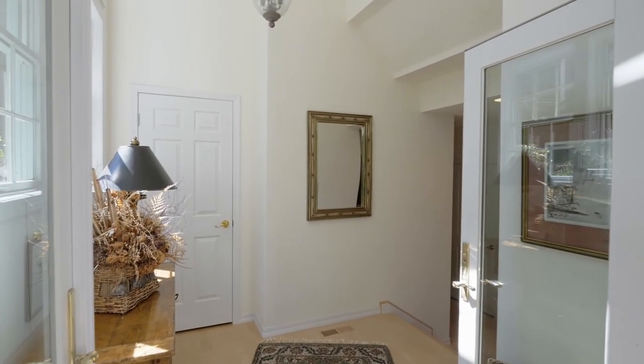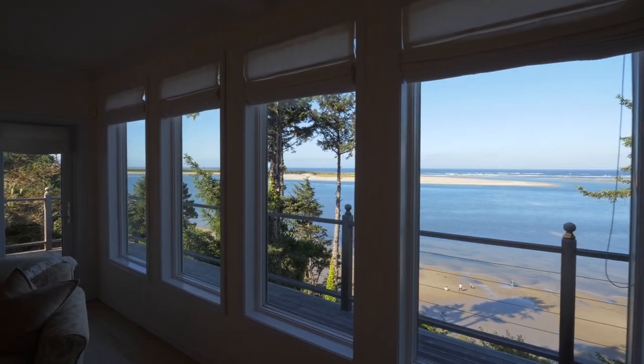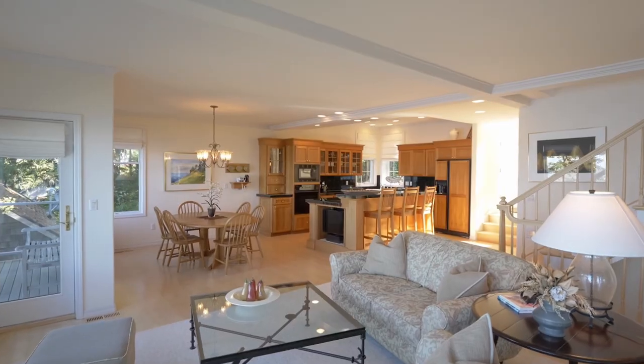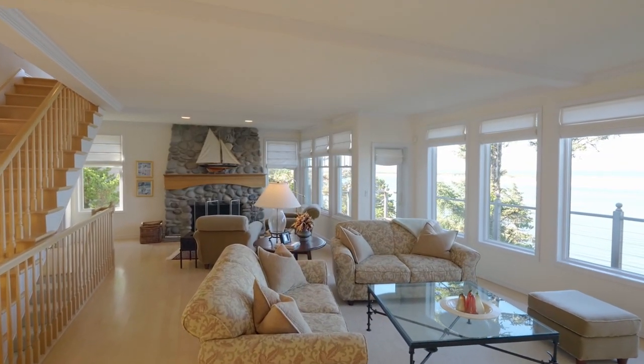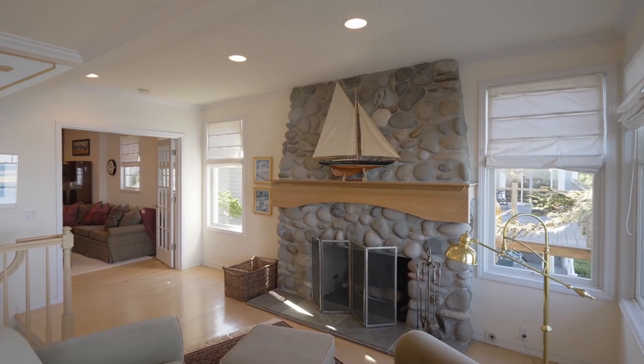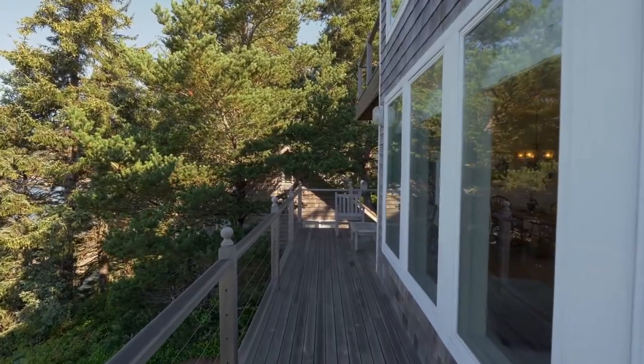Heading inside, discover an inviting furnished interior with walls of windows, providing gorgeous views and wide-cut maple solid plank flooring. Relax by the fireplace or take in the stunning views and fresh sea air on your multiple clear cedar decks.